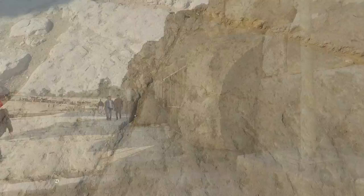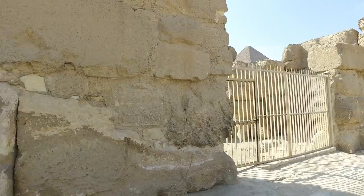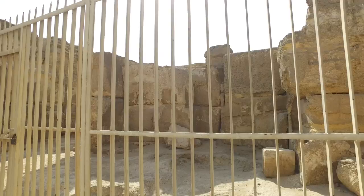The floor is made of very tight-fitting limestone segments. In some cases you can't fit a human hair in the cracks; in other cases it's heavily eroded. And here we are outside walking towards what is called the Sphinx Temple, which is right in front of the Sphinx itself.